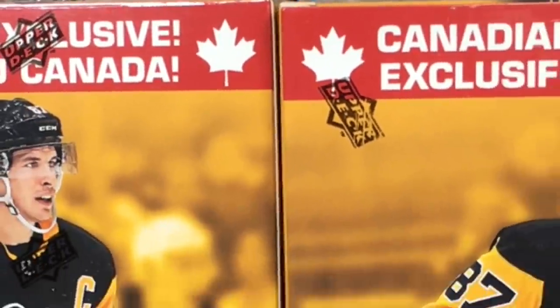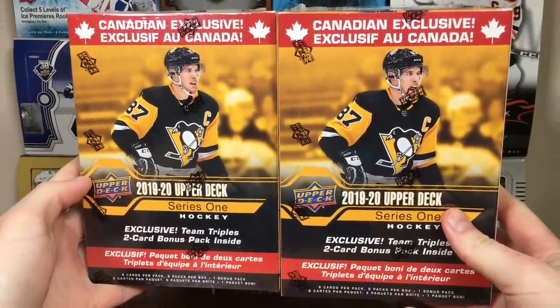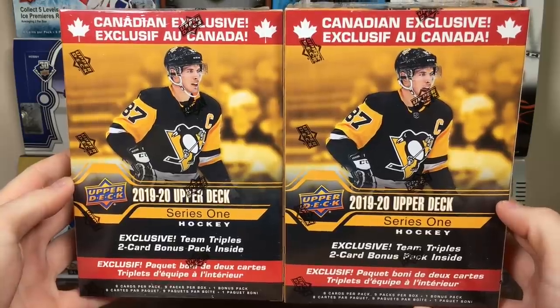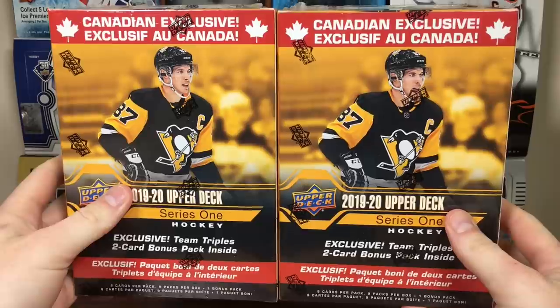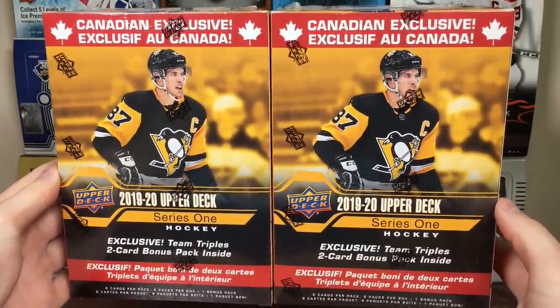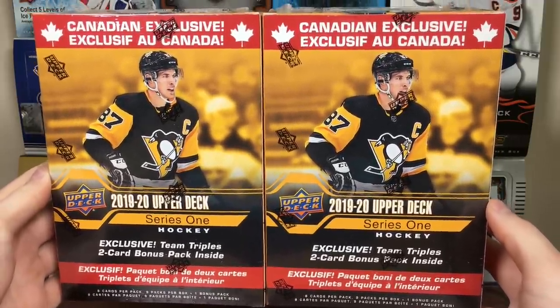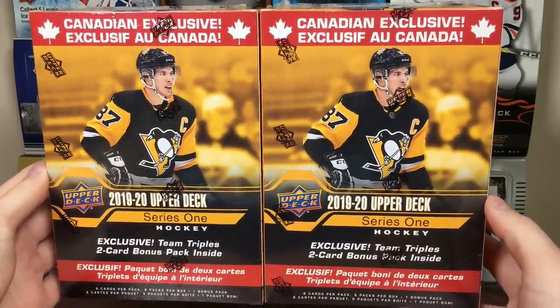Hi, Zero Eleven here. And today we got two 1920 Upper Deck Series 1 Canadian Exclusive Blaster Boxes - the ones with the Team Triples in them. Usually I don't get these, I'm really not a fan of these. But since tins aren't that good this year, and even the Mega Boxes don't look that good, I decided to pick up a couple of these.